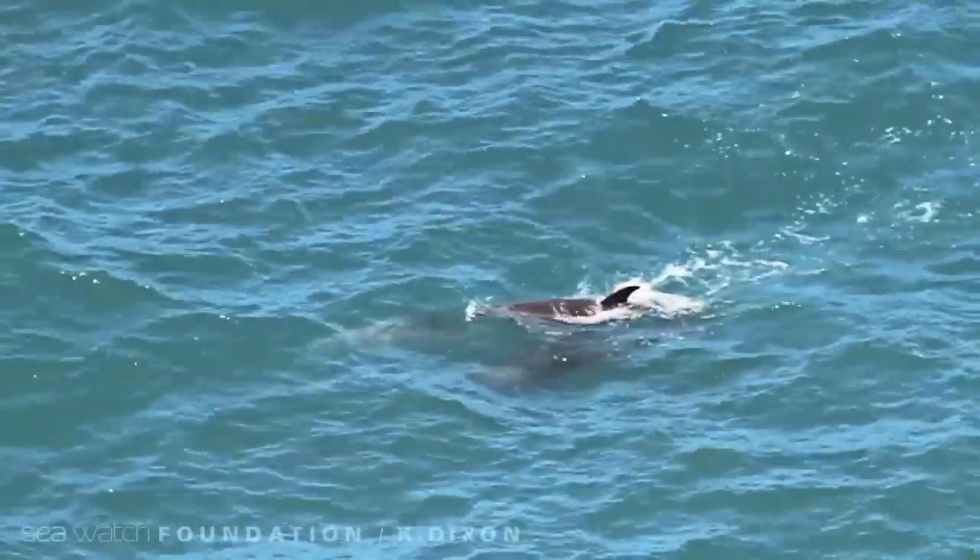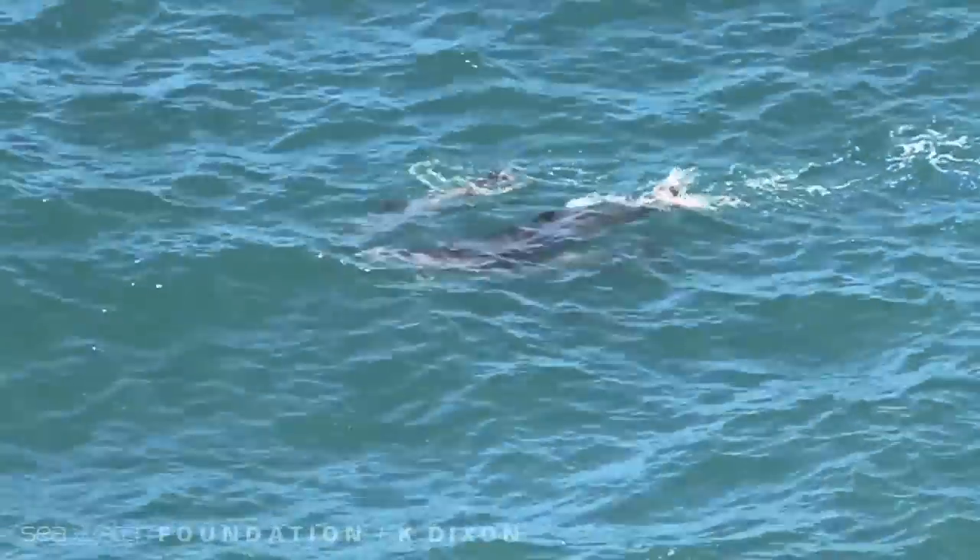The bottlenose dolphin is a truly exceptional animal, and all must be done to ensure it stays in our seas.